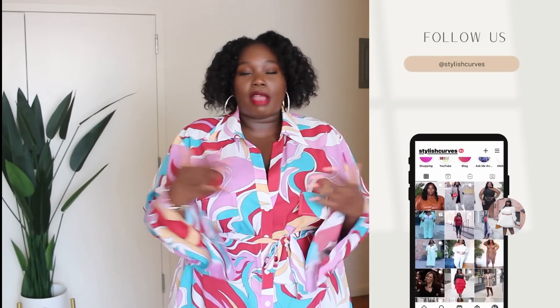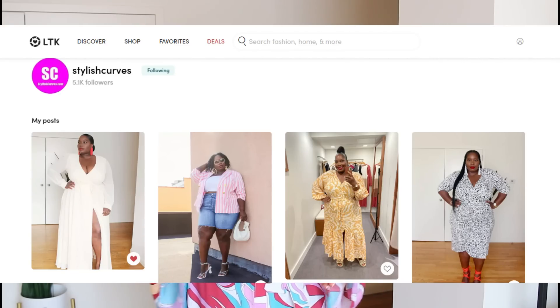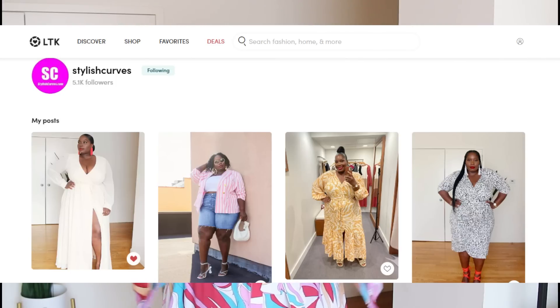Alright guys, that is it for me. I hope you enjoyed today's video. Let me know down in the comment section below which piece you liked best on me. If you want to see how I style some of these pieces or keep up with me throughout the week, make sure you're following Stylish Curves on Instagram. Also, if you want to shop some of my looks you can follow me on LikeToKnowIt where I link all my outfits. For more plus size fashion, style, beauty, and plus size news, check out the blog StylishCurves.com. Don't forget to give this video a thumbs up, hit that subscribe button along with the notification bell, and thank you so much for watching — I'll see you in my next one. Bye!